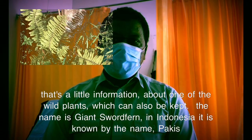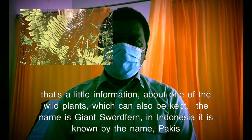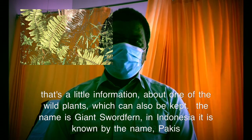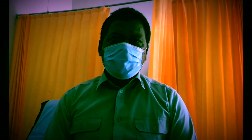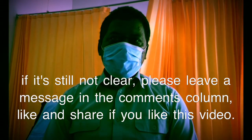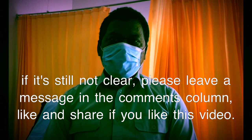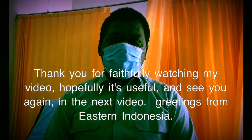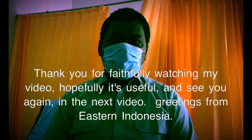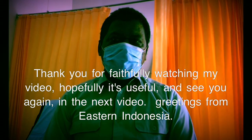That's a little information about one of the wild plants which can also be kept — the name is giant sword fern, in Indonesia known by the name pekis. If it's still not clear, please leave a message in the comments. Like and share if you like this video. Thank you for faithfully watching; hopefully it's useful. See you again in the next video — greetings from east Indonesia.